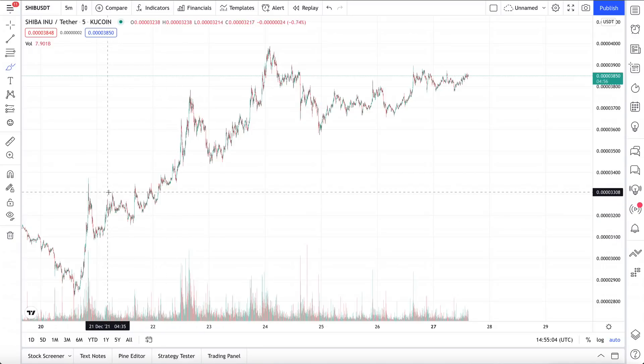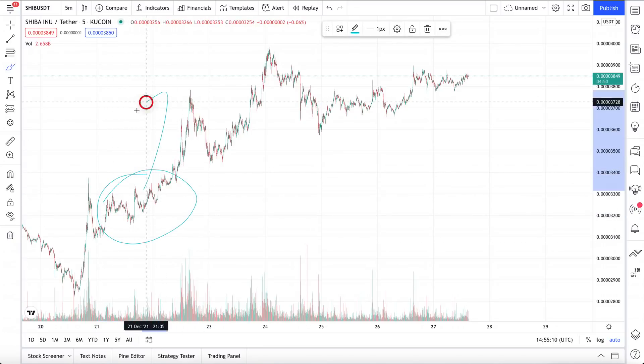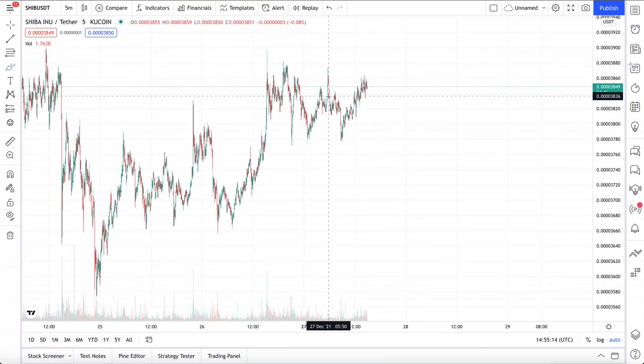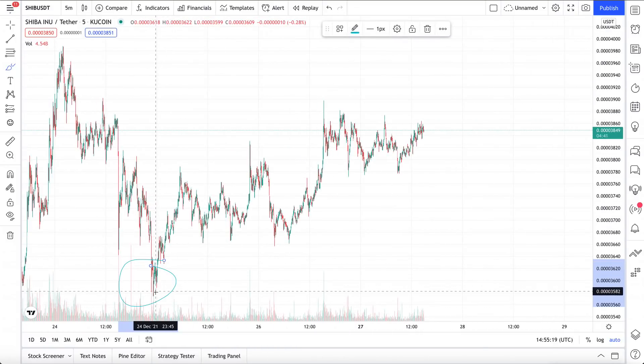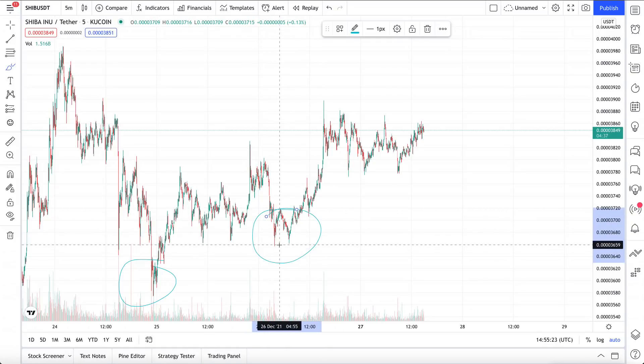But this time, I think retail traders and a lot of long-term holders decided to actually buy in because they felt like it was way too cheap. And this actually happened several times afterwards. But right now, we do have a really weird phenomenon here. We do have the lowest point right here at the current Shiba Inu price at 3.5, and then we had a double dip right here.